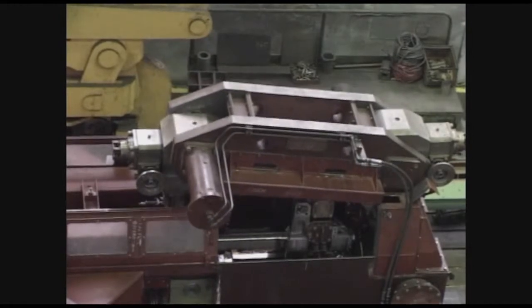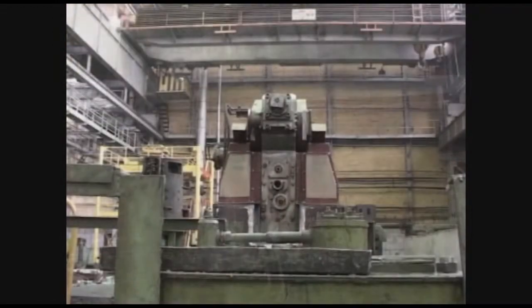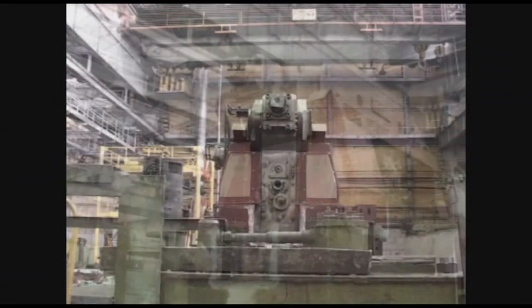Lubrication fluid is fed to both outside and inside billet surfaces inside a working zone of the stand, isolated from ambient media. The rolling process is automated. The following design and constructive solutions ensure the mill's high reliability and operating efficiency.